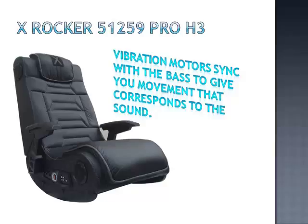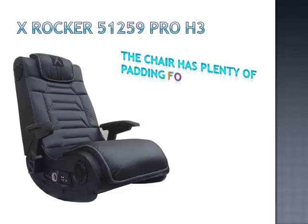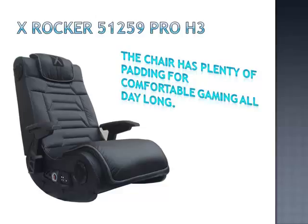A wireless transmitter and receiver is included so you can connect the chair to any source of music with RCA outputs. The chair has plenty of padding for comfortable gaming all day long. Two gunstock armrests are located on the sides, as well as a panel which has separate controls for the bass, volume and vibration.